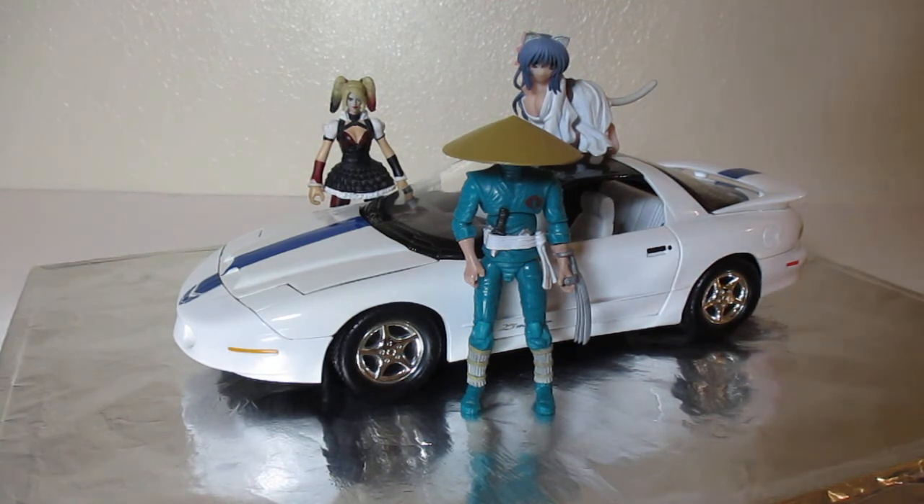I'm so excited to do this video. In this video, this is a 1994 25th Anniversary Trans Am. This is the only LT1 model that's actually named a Trans Am.